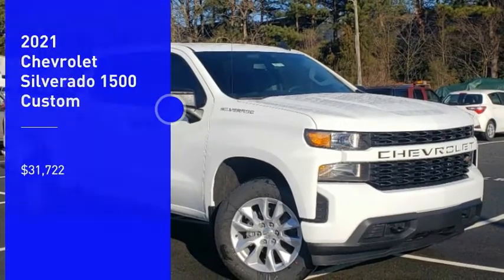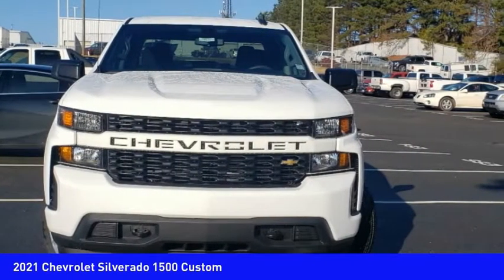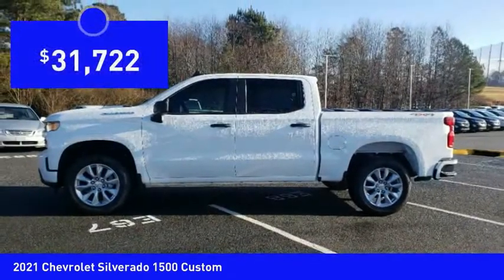Looking for the right vehicle? Check out the 2021 Silverado 1500. The Chevy Silverado 1500 has the lowest cost of ownership of any full-size pickup and is priced below $35,000.